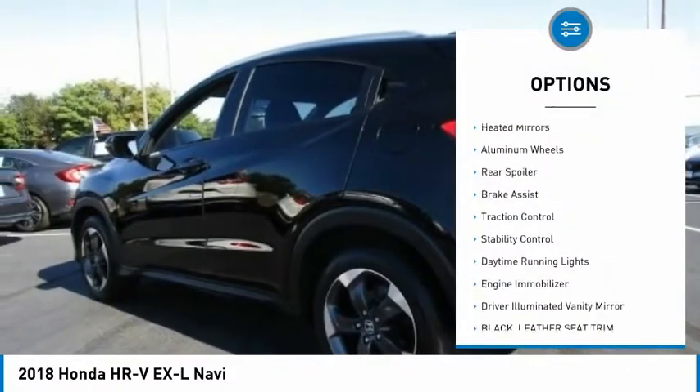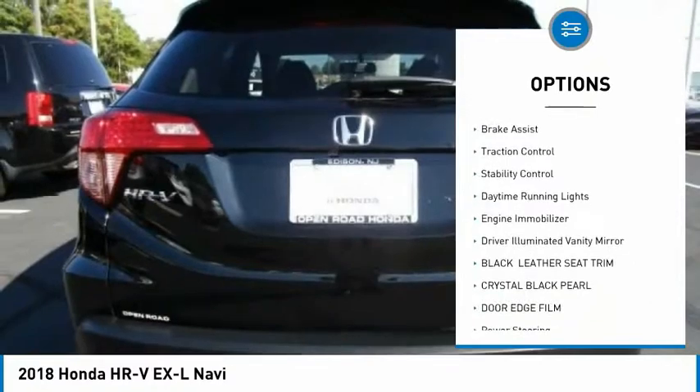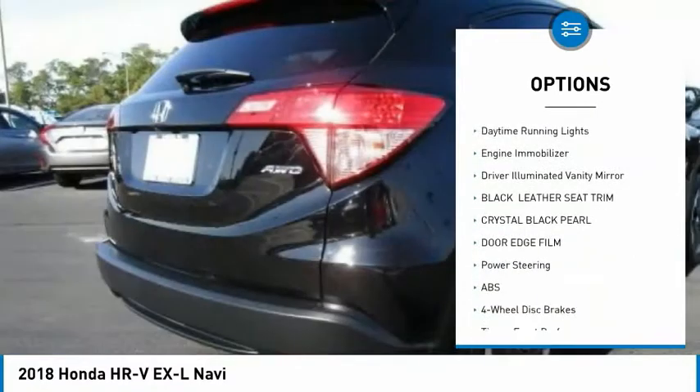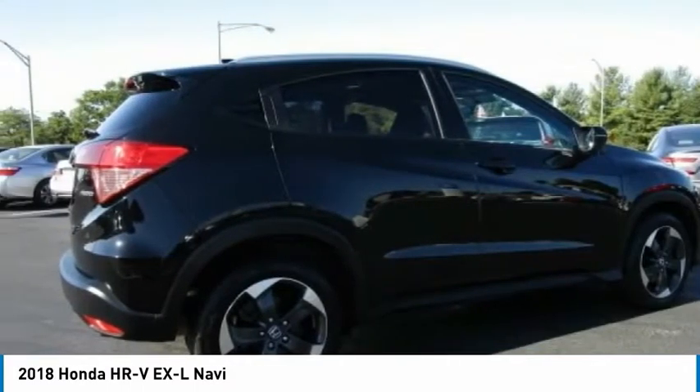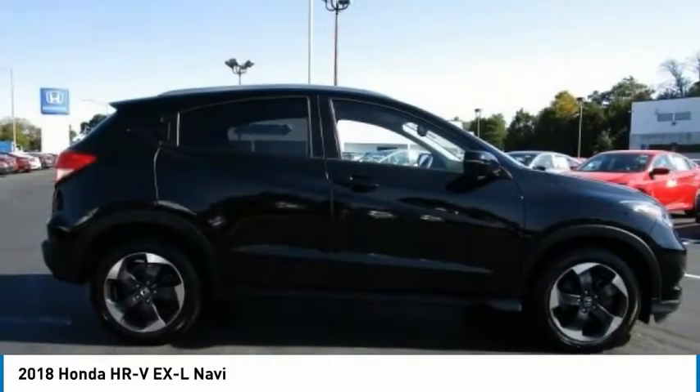All-wheel drive, heated mirrors, aluminum wheels, rear spoiler, brake assist, traction control, stability control, daytime running lights, engine immobilizer, driver illuminated vanity mirror.